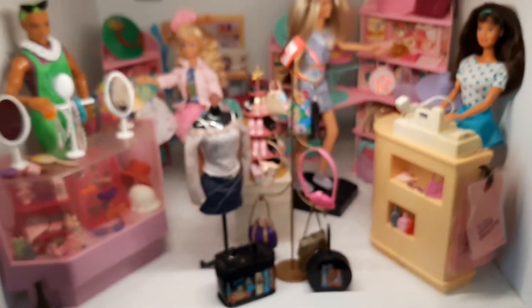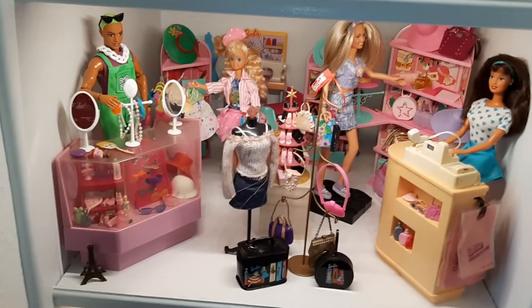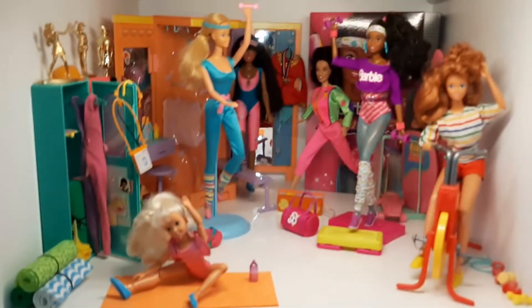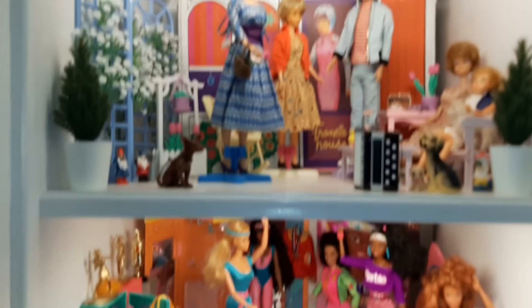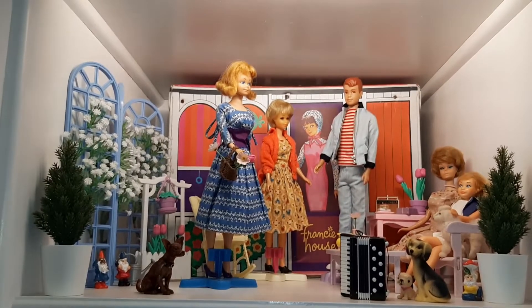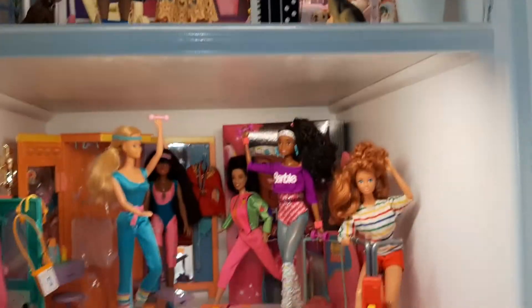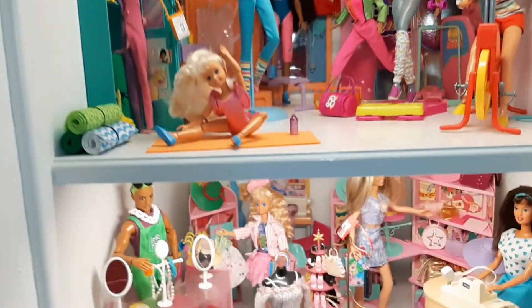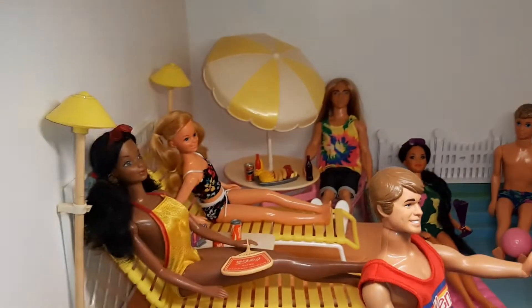Anyway, I thought I'd show you guys her fun Barbie world that she's got set up. I'll make sure to update you when she changes out one or all of her scenes — I'm not sure what she's going to do yet. Thanks for watching, guys — make sure to comment down below, like and subscribe, and I will see you next time. Bye!